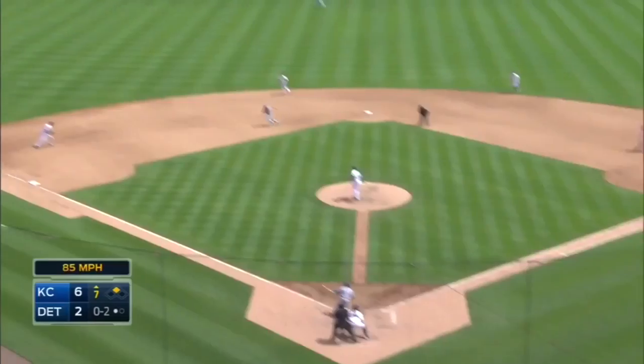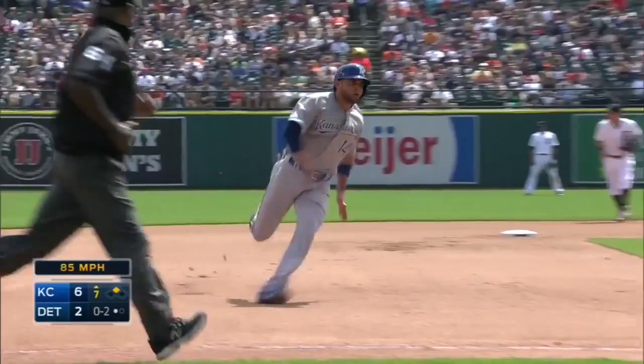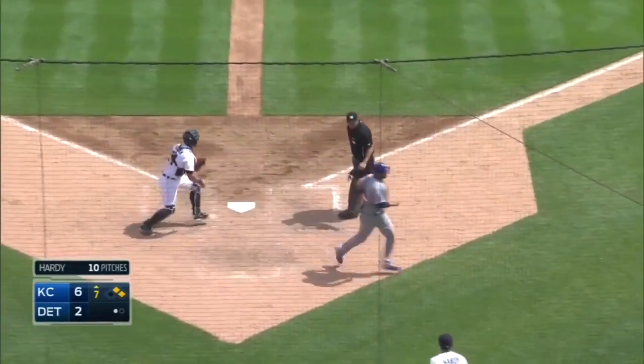Pulls a base hit to left. Cespedes up with it. Infante tested his arm. Bad idea.